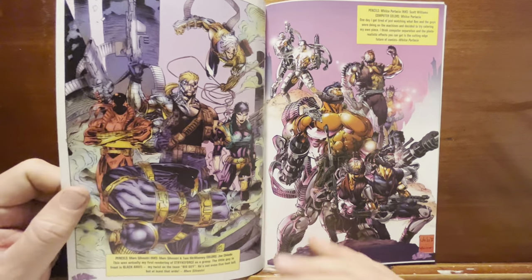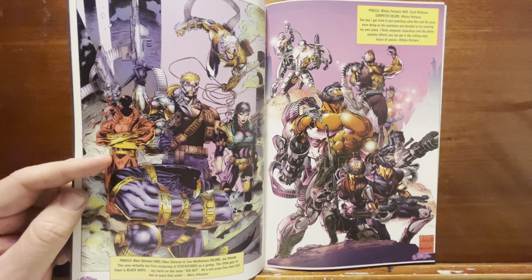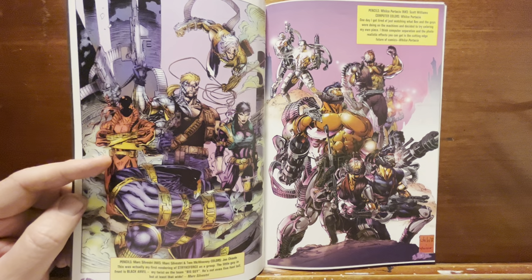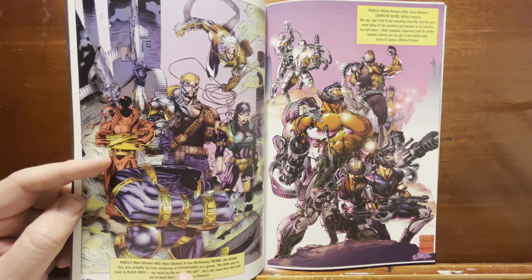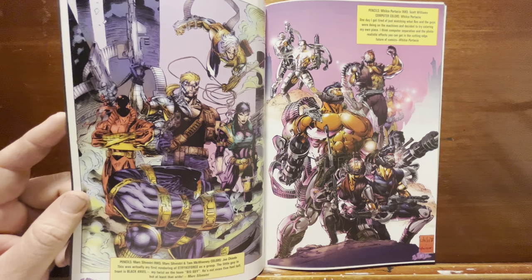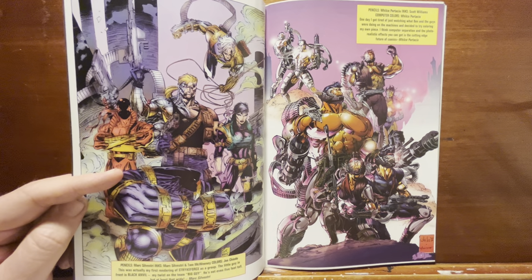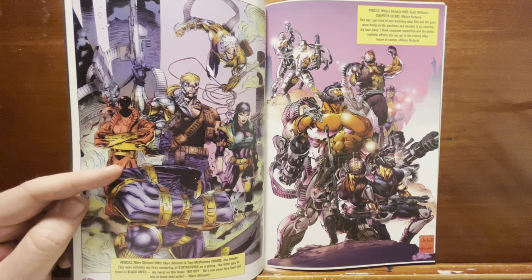Let's flip through this thing. It's basically just a pin-up book of different characters by different artists. This is Mark Silvestri — pencils and inks by Silvestri and Tom McQueenie, colors by Joe Chiodo — just different characters from Strikeforce, a book he wants to do in the future.